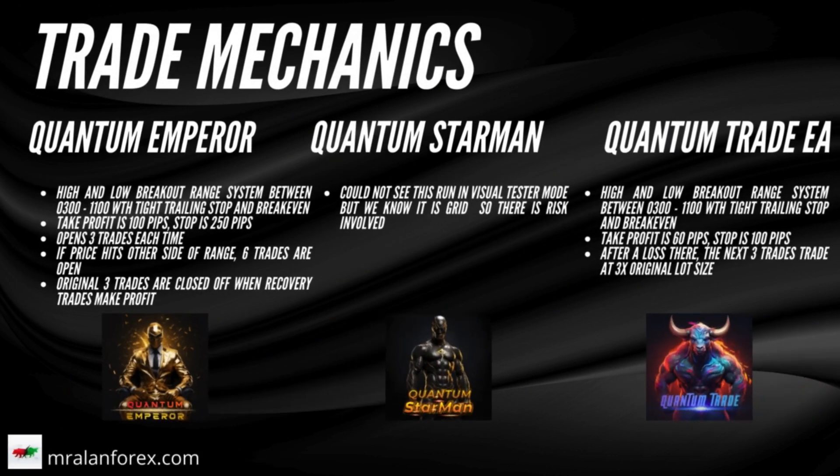Let's have a look at the trade mechanics. We did this by analysing the backtest results with the built-in visual trader in MetaTrader 5. Quantum Emperor and Quantum Trade EA are pretty much doing the same thing in terms of entering the market — they mark the high and low between the hours of 3 AM and 11 AM GMT+2, and trade the box breakout.